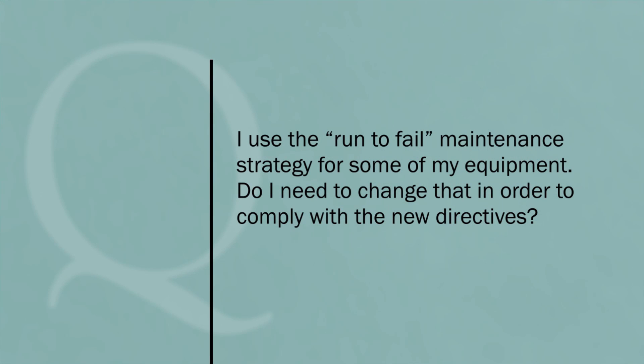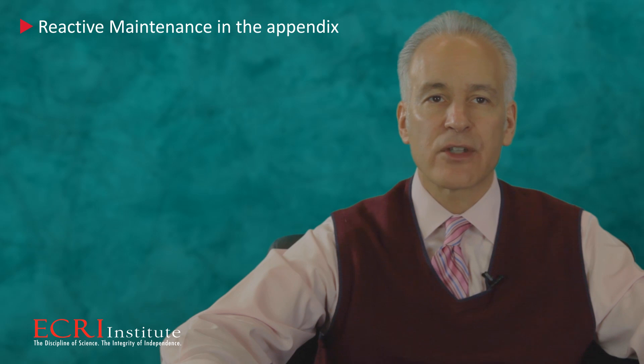I use the run-to-fail maintenance strategy for some of my equipment. Do I need to change that in order to comply with the new directives? No, you don't. CMS mentions that strategy under the heading of Reactive Maintenance in the appendix.